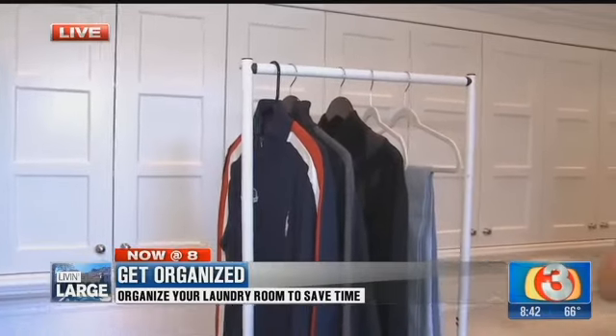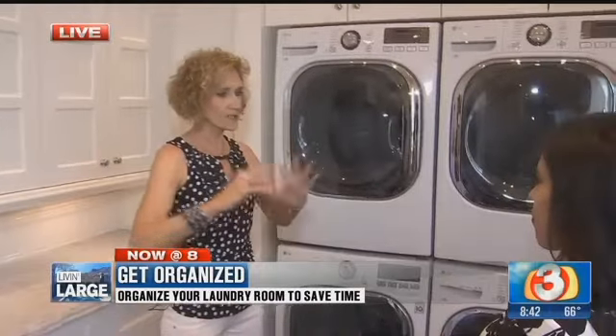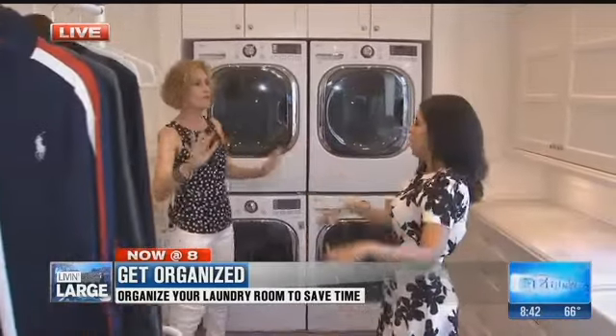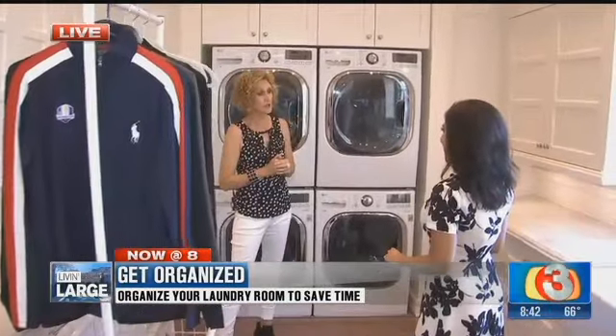People don't normally have this much space. So what you have to be careful of is that this much space can actually be detrimental to the organization — you feel you don't have to organize. You have so much space and so many cabinets that you just shove things. If you remember to keep like with like and store it where you use it, it'll make life a lot easier.